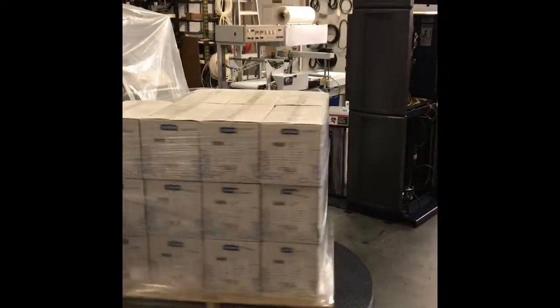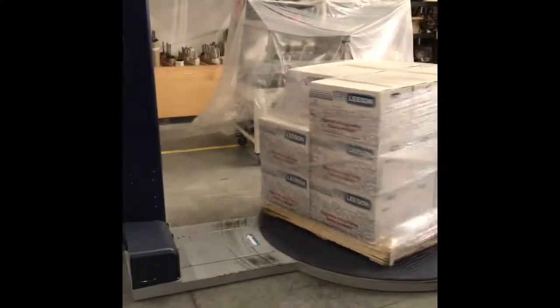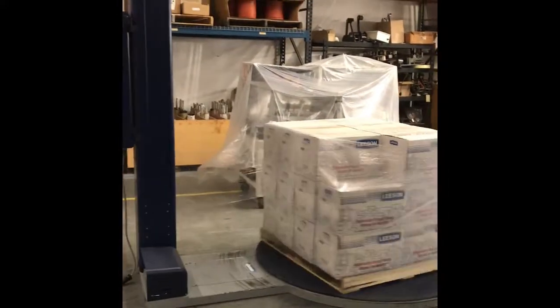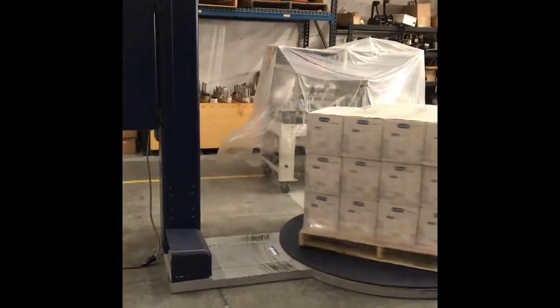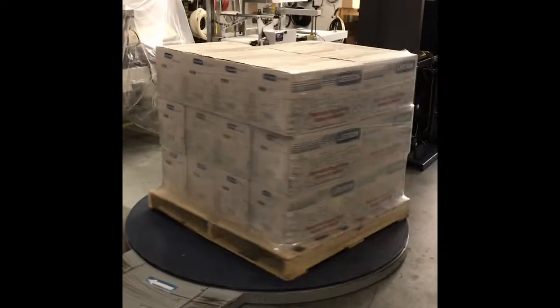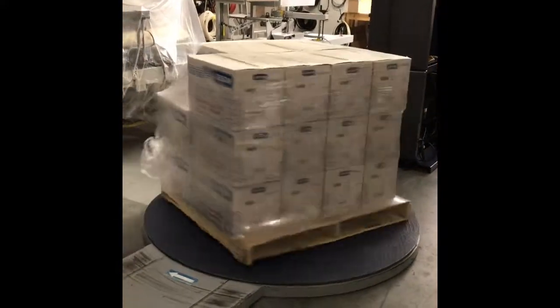The machine comes with a 30-day parts warranty. The only parts not warrantied are items that a customer would physically damage through improper use — for example, cutting rollers with a knife or hitting the machine with a forklift.